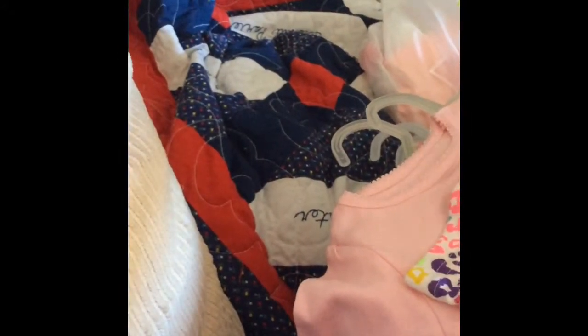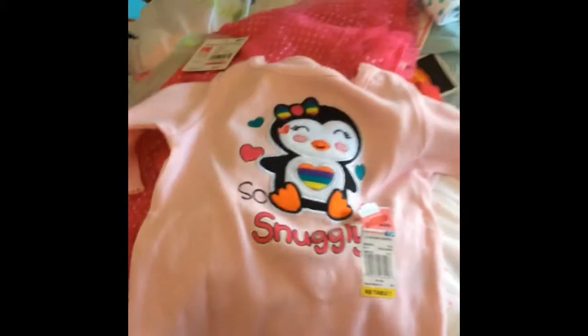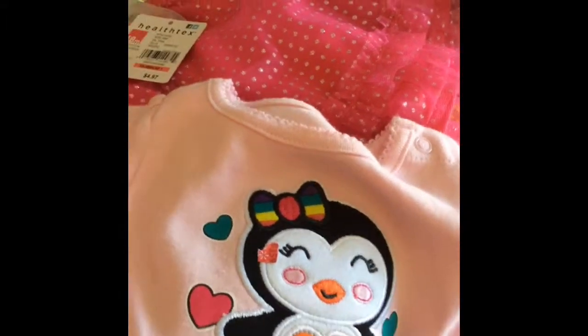It says 'You Go Girl' — cute little onesie. And these were a dollar, they're twelve months — like little short tight spandexy things. And then I got this for a dollar. It says 'So Snuggly,' just a onesie, and it's a newborn. And I got this eighteen-month skirt, it was on sale for like three bucks. It's cute.